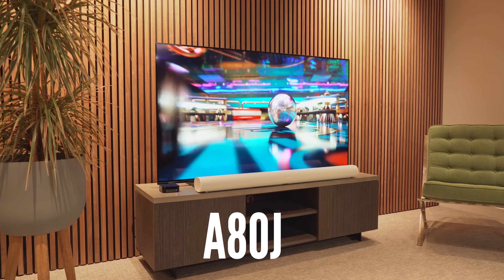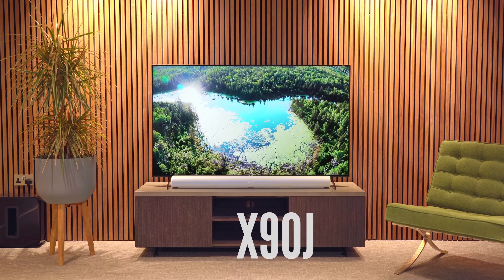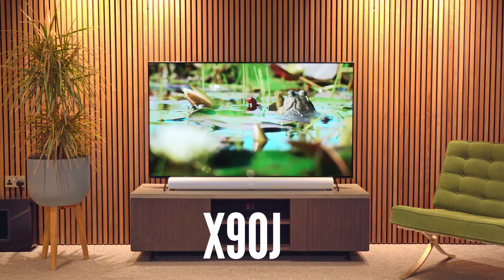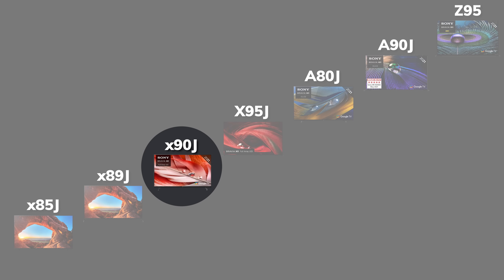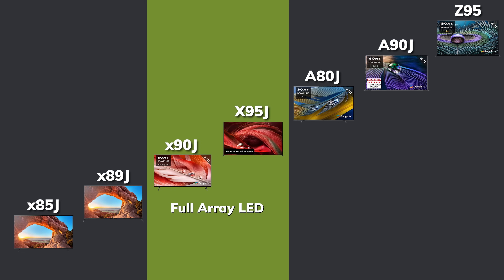We've just had the new Sony Bravia XR A80J OLED TV arrive at the office, and while we've still got the Sony Bravia XR X90J Full Array LED TV in the studio, I thought it'd be a great chance to really delve into the differences between OLED and Full Array LED. The X90J is the entry level Full Array LED, with the X95J being the flagship Full Array LED model in Sony's 2021 range.